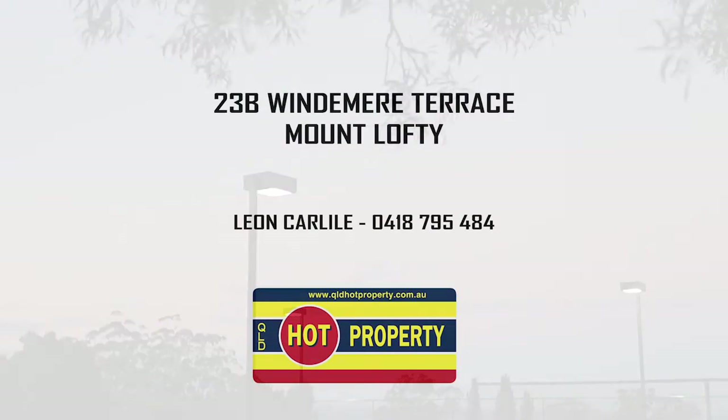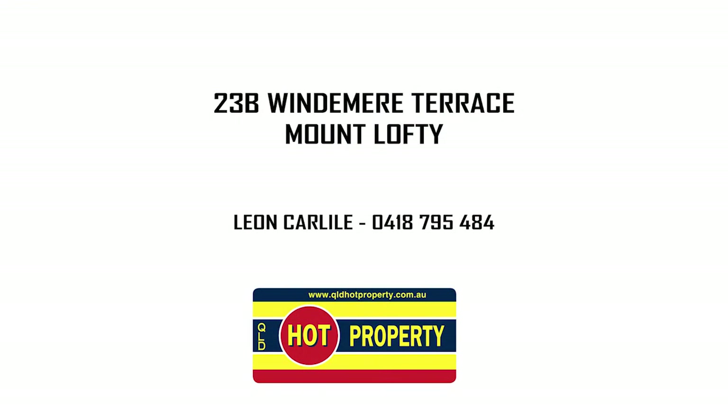The auction is on site at 11am, 25th July 2015. Call Leon Carlyle from Queensland Hot Property to inspect.